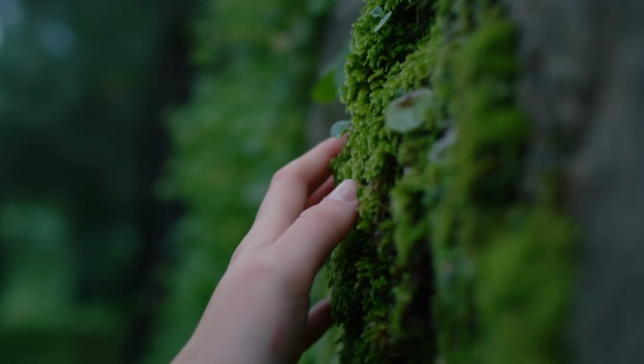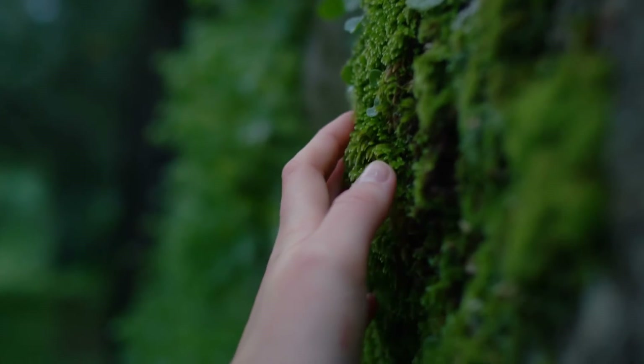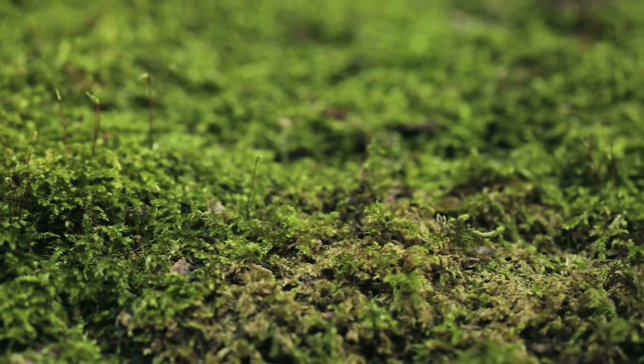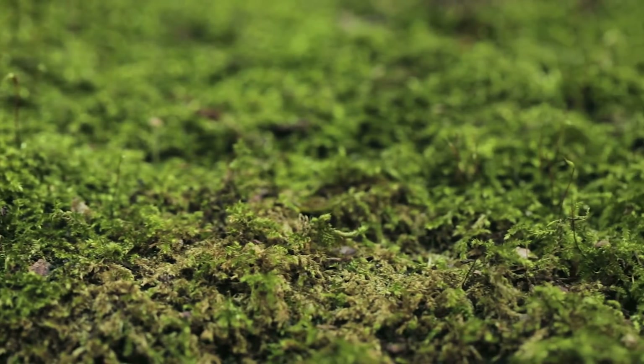So, the next time you spot a patch of moss, take a closer look. These tiny plants have a lot to offer and are an important part of our natural world.